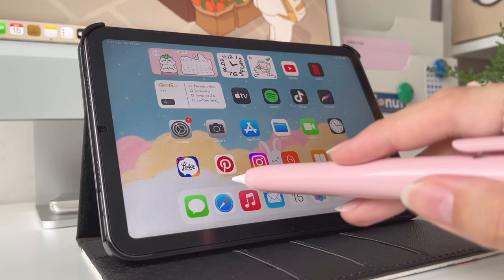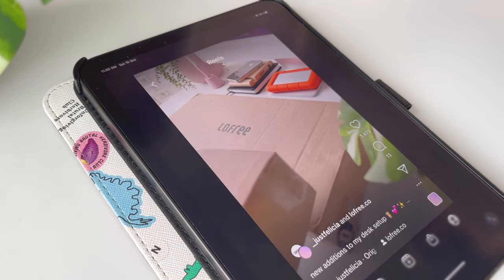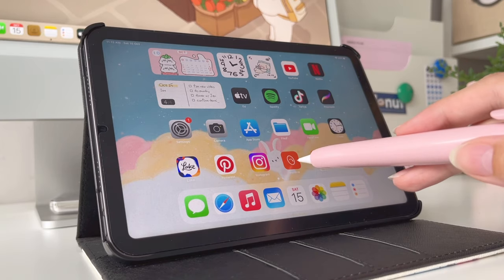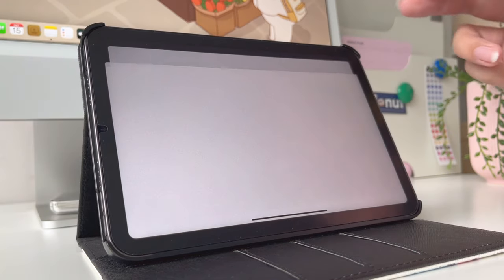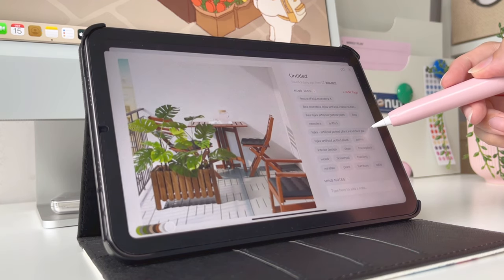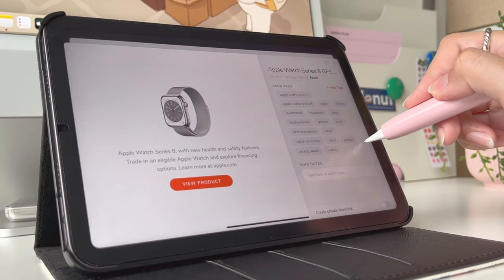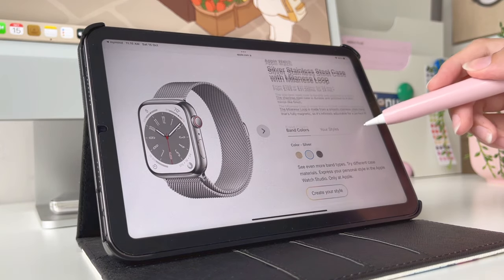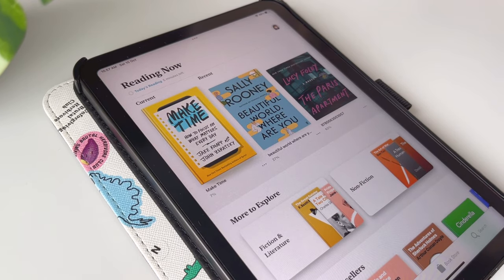Then I have Pinterest and Instagram — feel free to follow me, I'll post reels and stories there more often. Next I have the Mind app, which I mentioned in my previous 'What's on my iMac' video. It's basically a visual bookmarking app where you can save notes, inspiration, and images in one place. Enhanced with artificial intelligence, it will categorize and analyze the things you save so you can easily find them again. Then I have the Books app, where I read my ebooks.